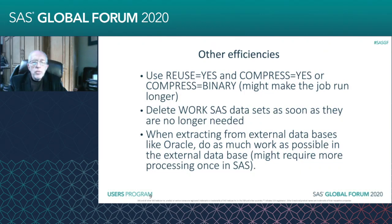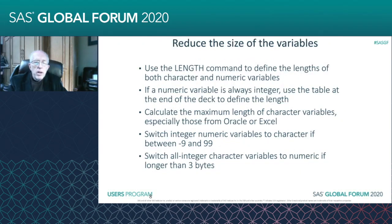Because SAS will default to eight bytes on a numeric variable. And you want to calculate the maximum length of character variables, especially those from Oracle or from Excel.